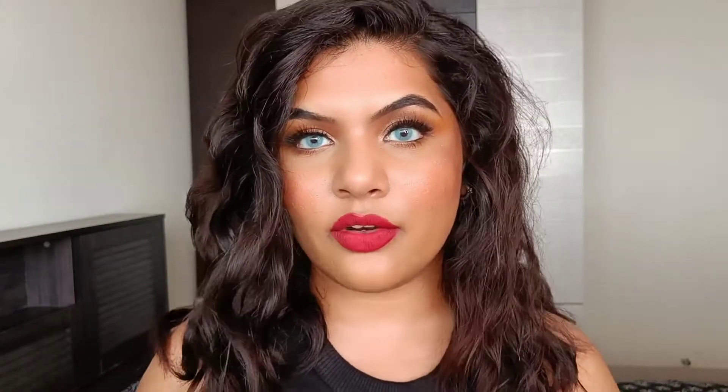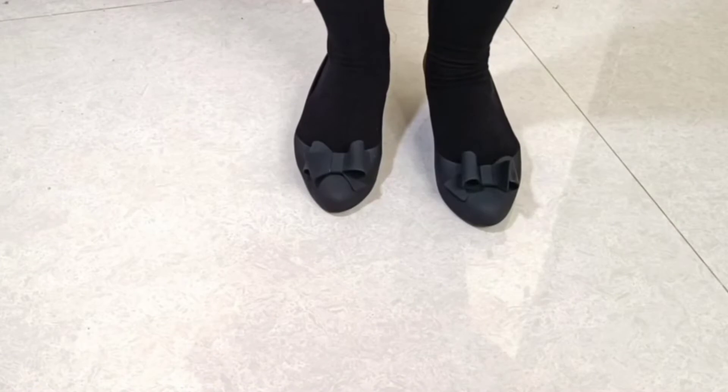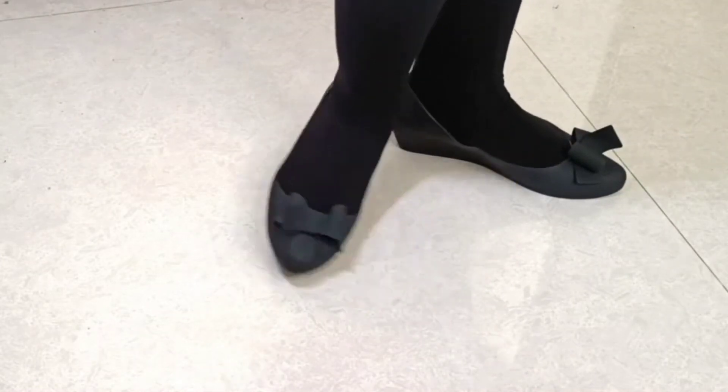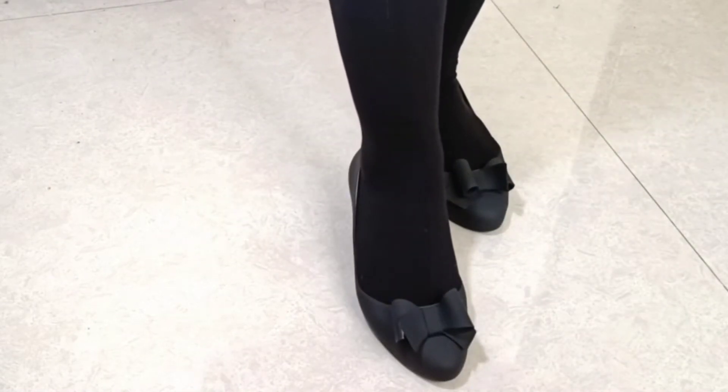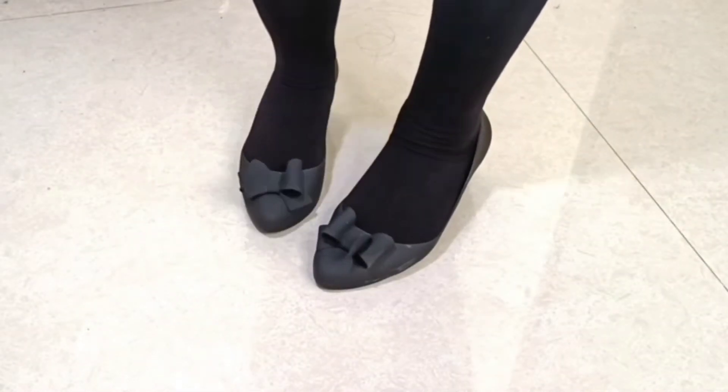It's available in three colors: gray, black (which I got), and pink. I wouldn't recommend the pink as it gets stained, but black and gray are great options. It's available up to UK size 8; I got UK size 7 which fits me perfectly. The material is rubber, making it water-resistant and ideal for rainy season. It also has a slight heel effect so your feet don't get wet quickly on wet roads. It's lightweight, comfortable, doesn't give you shoe bite, and the bow on top looks very cute.